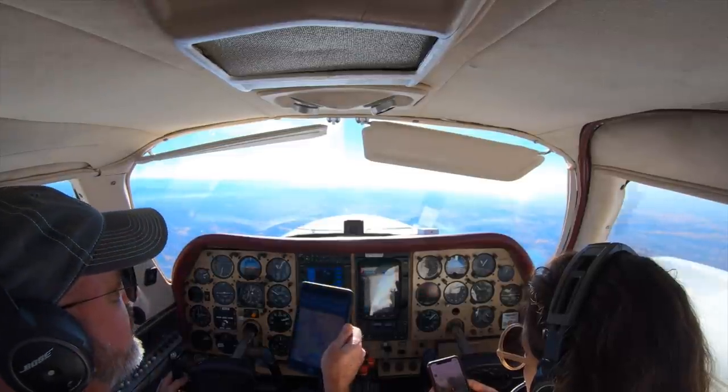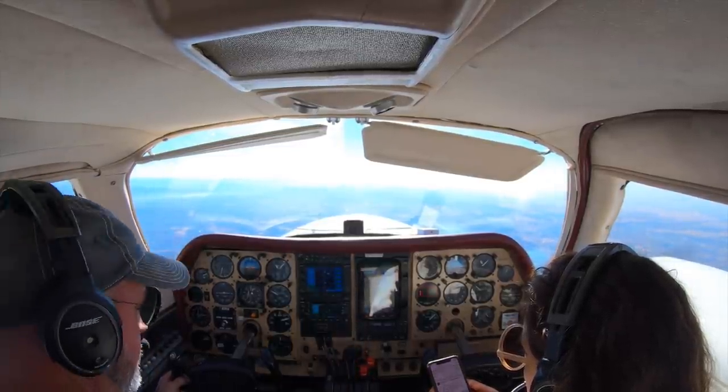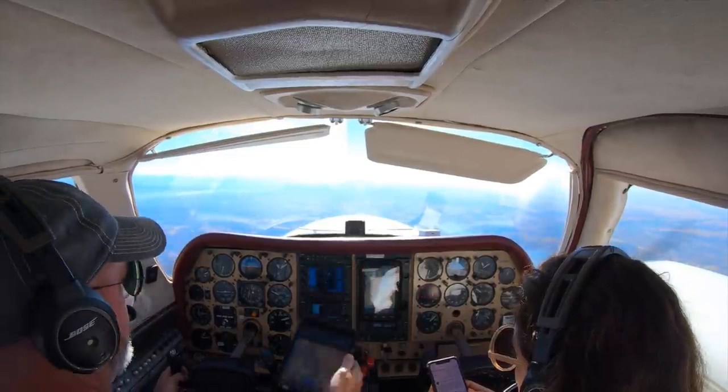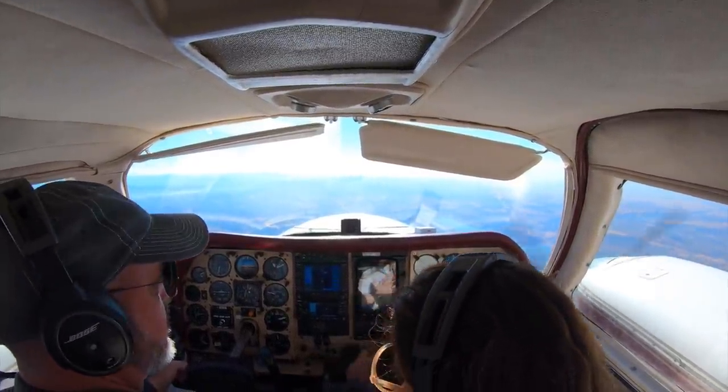We climb out of Auburn Airport, we're headed down the foothills to Palm Springs on a beautiful day when all of a sudden the worst thing happens. The right engine fails. Oh. Holy shit. Jace? Yep. You okay? Yep. I'm scared.